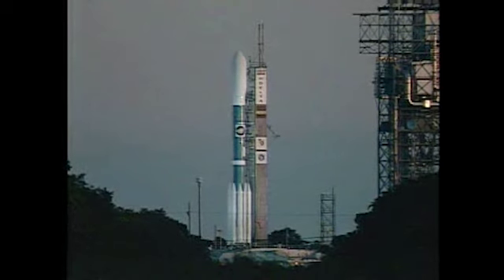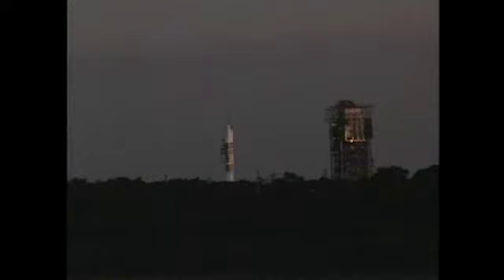This afternoon at 12:50 p.m., the gantry-like rotating service structure began to move away from the Delta II vehicle. It was fully retracted in the parked position a half hour later at 1:20 p.m.